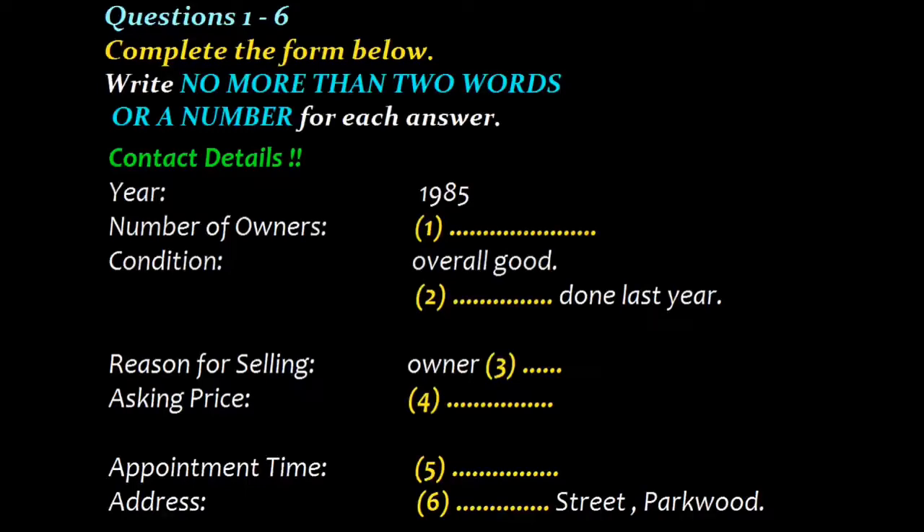Part one. You will hear a conversation between two students about buying a used car. You have some time to look at questions one to six. Answer the questions as you listen. You will not hear the recording a second time. Listen carefully to the conversation and answer questions one to six.